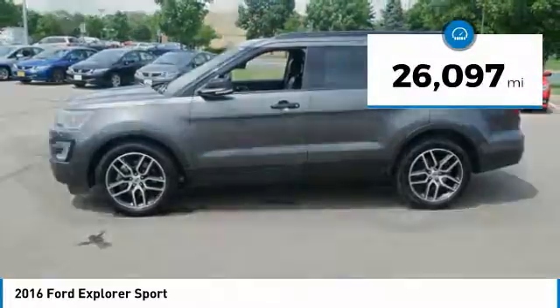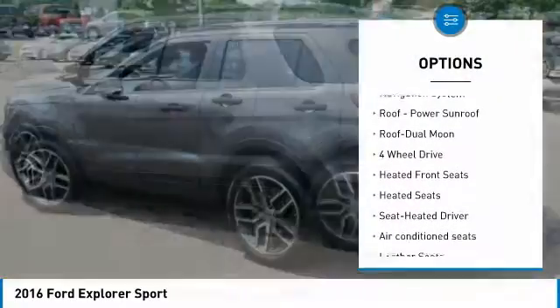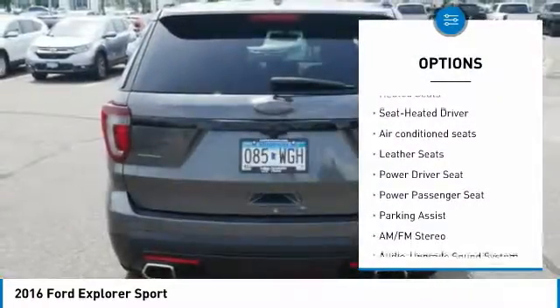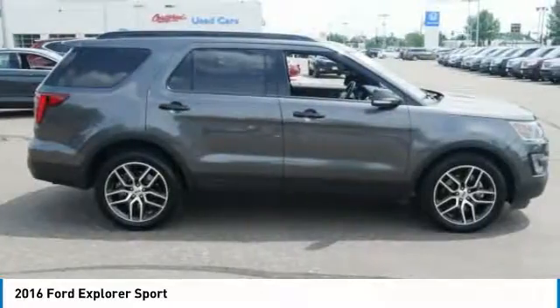This vehicle has less than 30,000 miles. Here are some of this vehicle's great options: four-wheel drive, heated seats, power passenger seat, traction control, XM satellite radio, third-row seat, anti-lock braking system, navigation system, moonroof, and air conditioning.